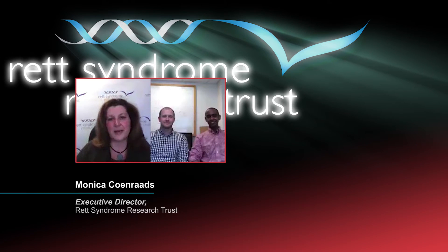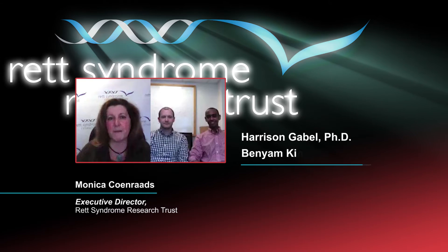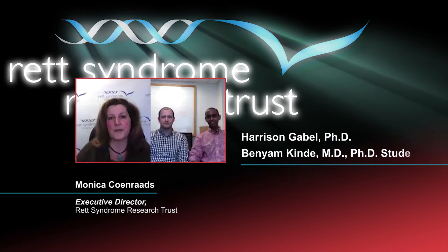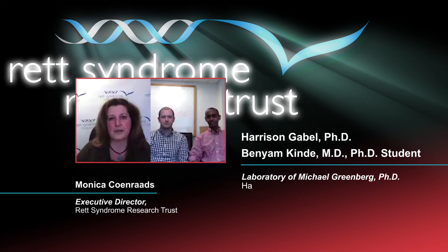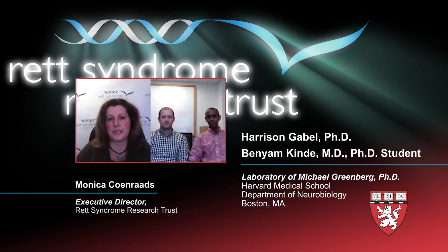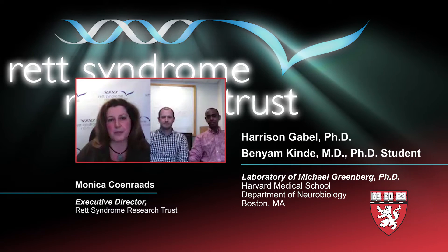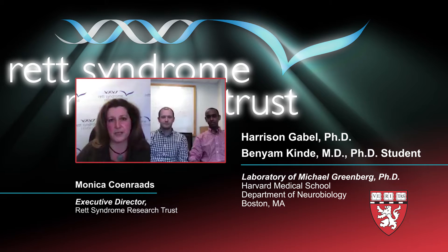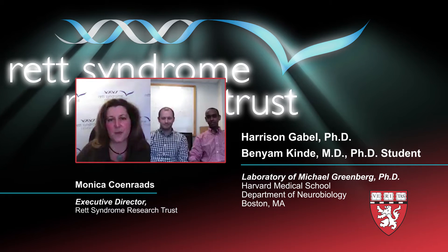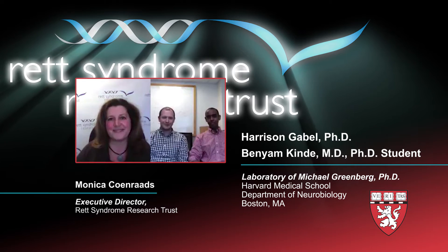Welcome everyone. Today I'm speaking with Harrison Gable and Benyam Kinday from Michael Greenberg's lab at Harvard University. Harrison is a postdoc and Benyam is an MD-PhD student. We're going to be speaking with them about a paper that was just published in Nature. They're going to help us understand it. Welcome Harrison, Benyam — thank you very much for joining us.